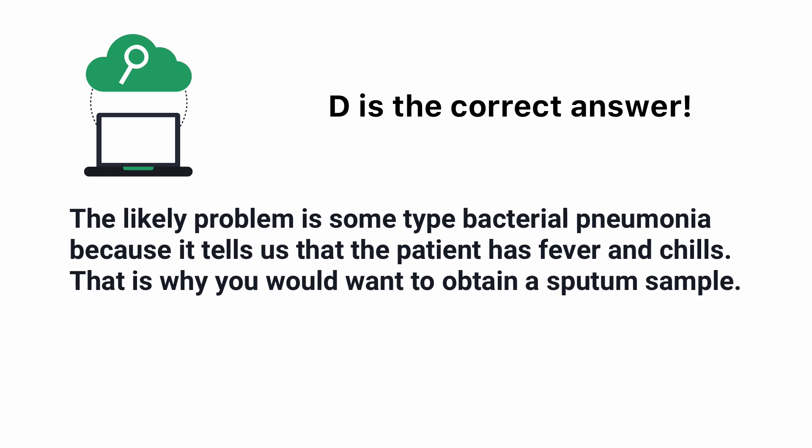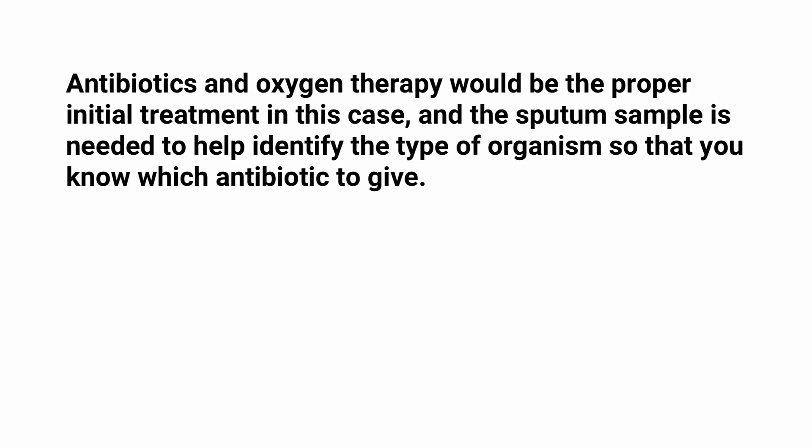The likely problem is some type of bacterial pneumonia, because in the question it tells us that the patient has fever and chills — that is why you would want to obtain a sputum sample. Antibiotics and oxygen therapy would be the proper initial treatment in this case.